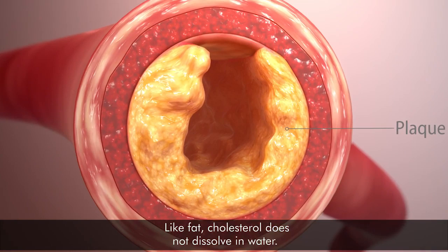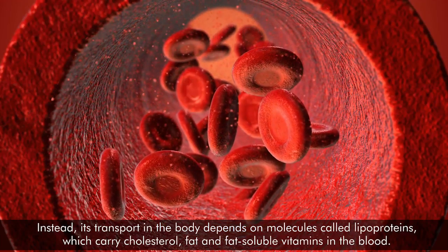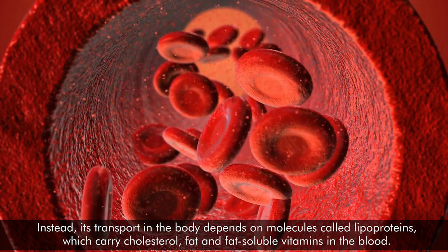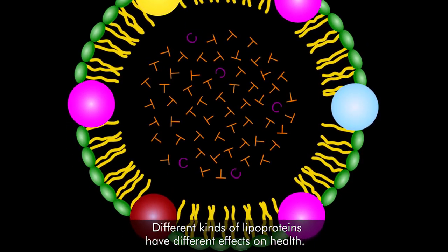Like fat, cholesterol does not dissolve in water. Instead, its transport in the body depends on molecules called lipoproteins, which carry cholesterol, fat, and fat-soluble vitamins in the blood. Different kinds of lipoproteins have different effects on health.